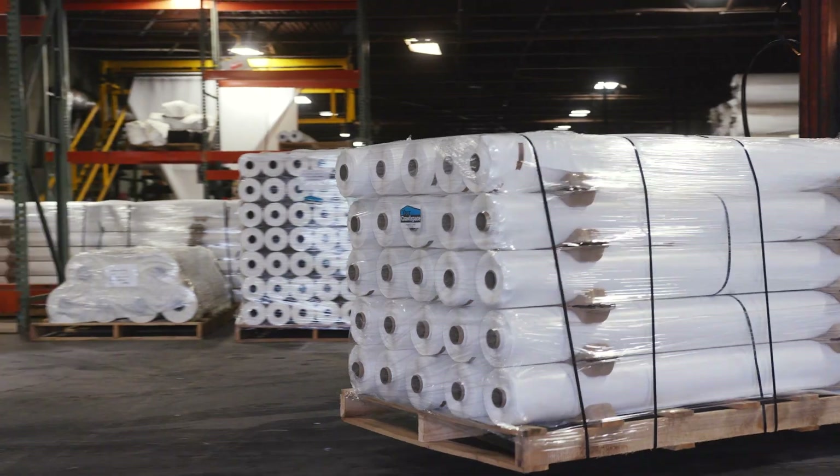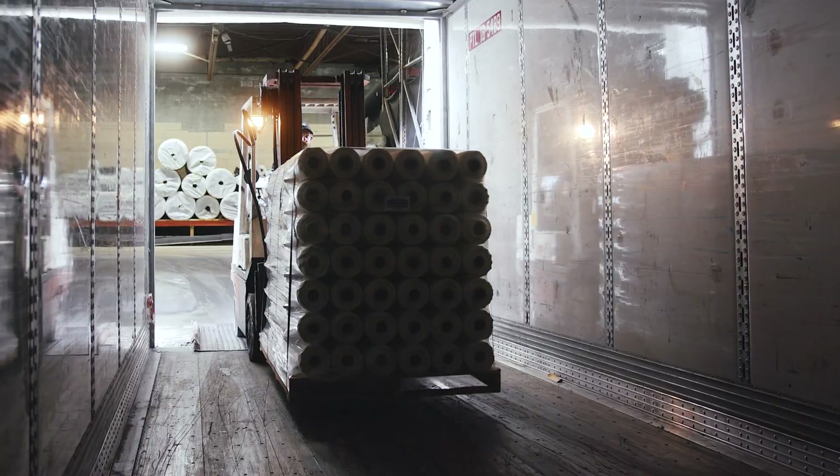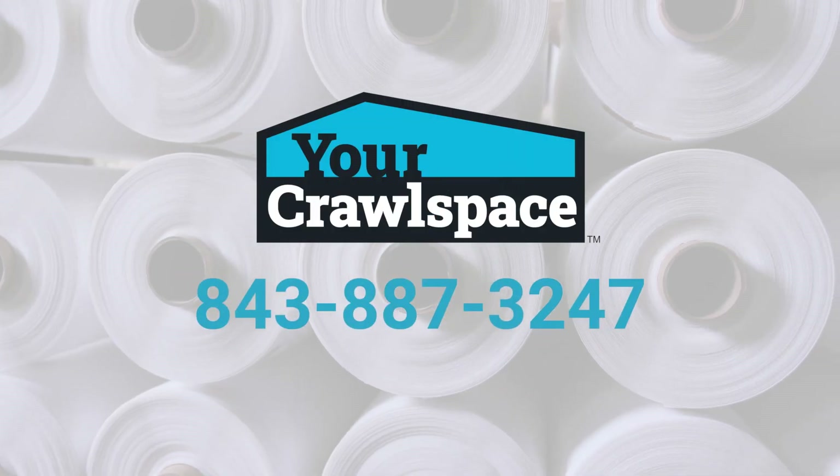The Hybrid Vapor Barrier is a game changer in the encapsulation industry. Call our team of YCS experts to learn more and find your nearest distributor.